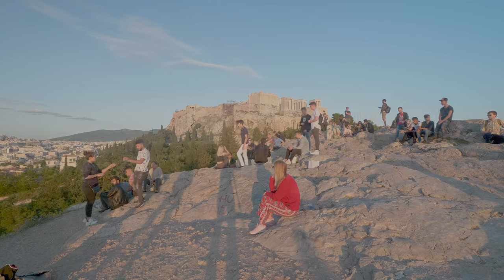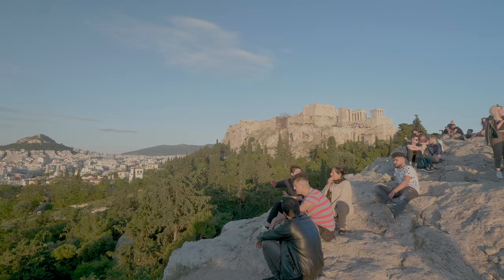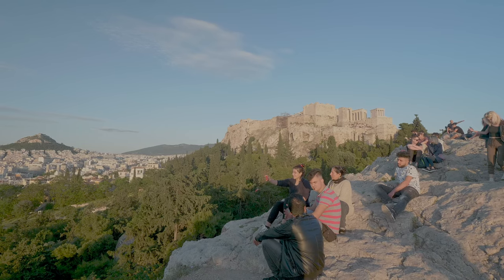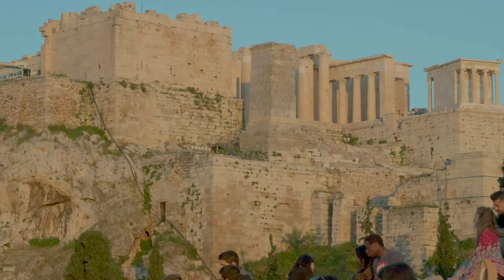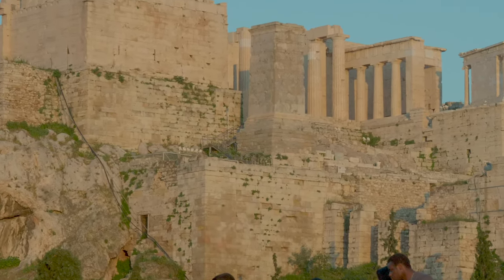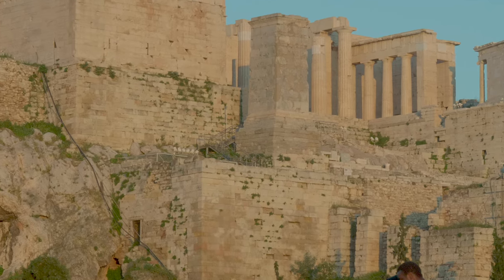Following the Persian invasion and destruction of Athens in 480 BC, the sacred buildings and temples from the Archaic period lay in ruins. After the Greek victory, the next generation began the rebuilding. Greece was entering its Classical period.